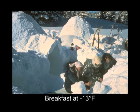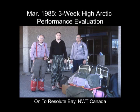Now here's where we're going to start these slides. This is March of 1985, and we're headed for a three-week high-Arctic performance evaluation. What we're doing is taking a variety of clothing up there. We have the PALS clothing made several different ways — different fabrics, different foams — as well as other layered systems.